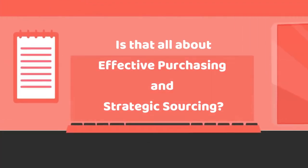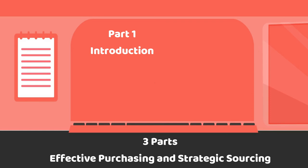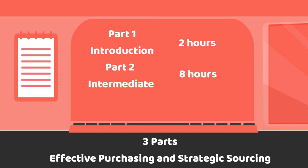Is that all about effective purchasing and strategic sourcing? There are three parts in effective purchasing and strategic sourcing. Part 1: Introduction, 2 hours. Part 2: Intermediate, 8 hours. Part 3: Advanced, 10 to 16 hours.